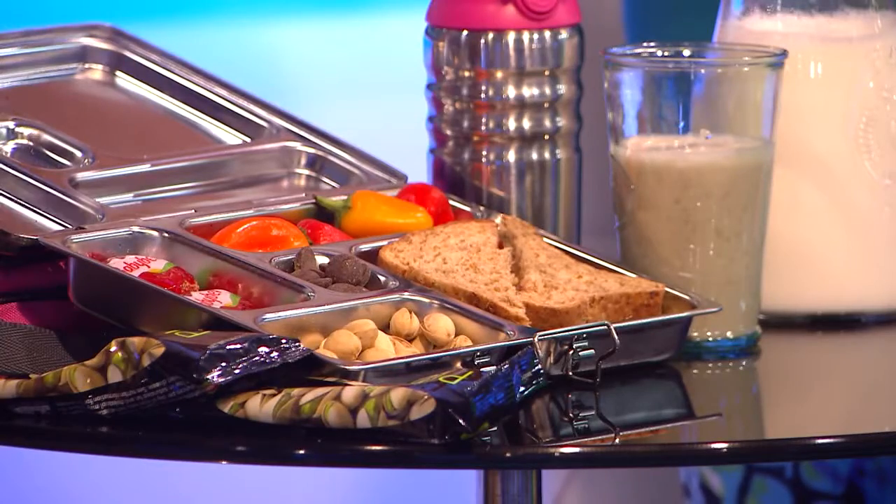Babybel cheese — easy, fun, 100% real cheese. Give them some protein, which kids love, and that makes it fun.